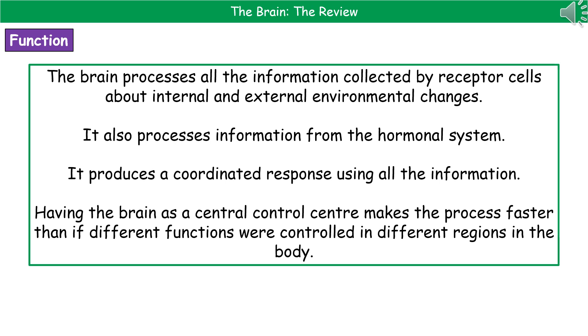It's also going to process information from your hormonal system. And then using all of that information that it's gathered, it then produces a coordinated response. Your brain is the central control centre, and that's going to process faster than if those functions were actually controlled in different parts of the body — rather than having a mini brain for each arm and a mini brain for each leg.